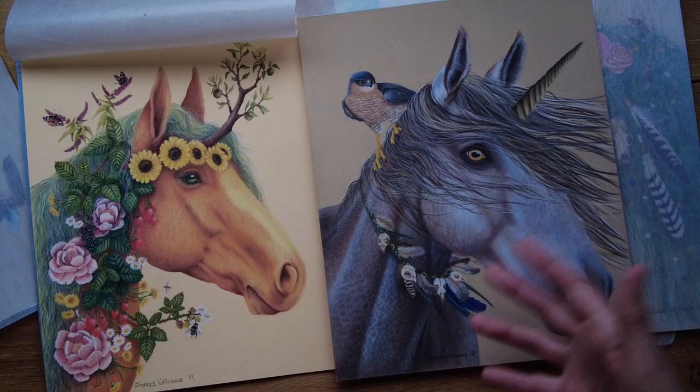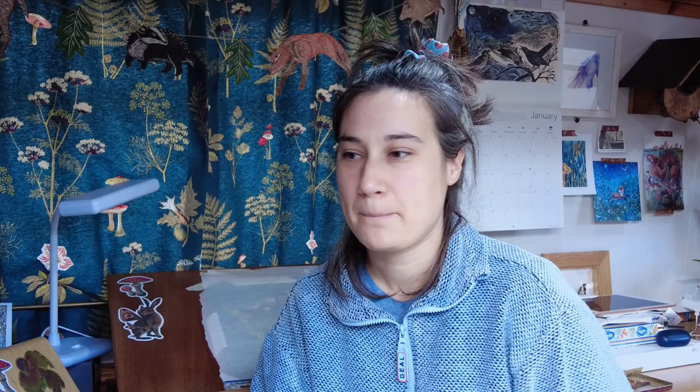If you guys are new here, this is my second studio vlog. I do pastel pencil realism drawings, mainly mythical creatures. Last year, in September, that's when I officially started my art business. I've set up a Shopify store and I've got an Etsy shop, and I've got a handful of products that got made at the end of last year. So I'm just documenting my art journey.